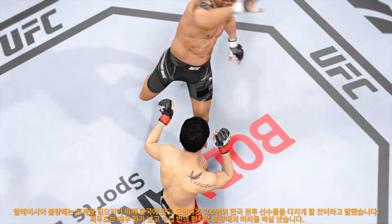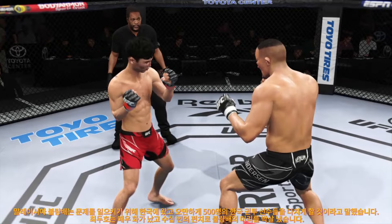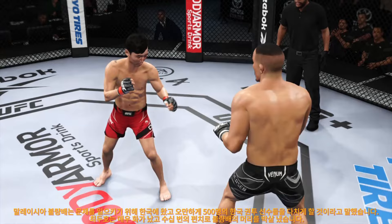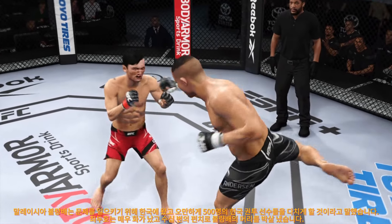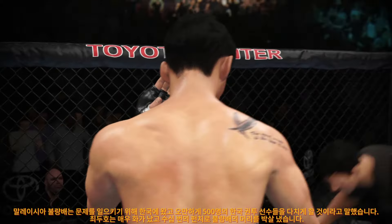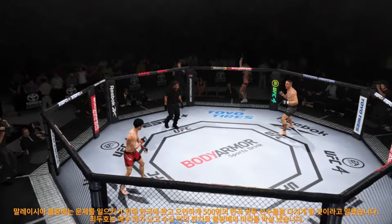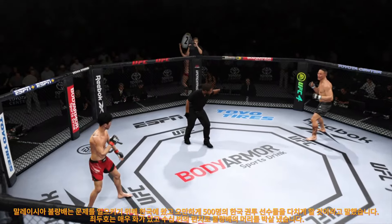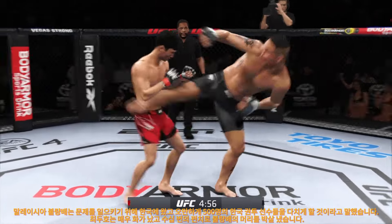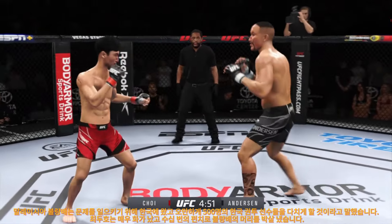Final seconds in round one. Look at him chopping the wood with those leg kicks. Five minutes in the books. A lot of tremendous striking action in that last round, DC. I would love to have my telestrator right now — that was a great display of high-level mixed martial arts striking. Both combatants stood toe-to-toe and let it all hang out. Round two is now upon us — pretty competitive first five minutes, exactly what we expected. Let's see who really takes control as we go into the second round.